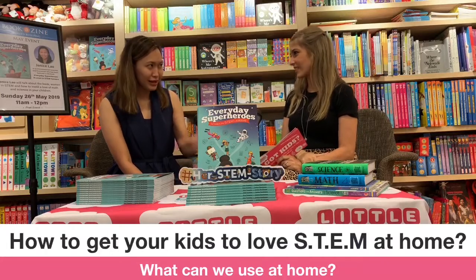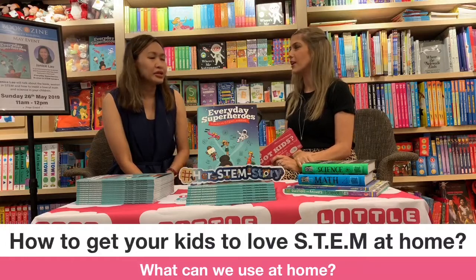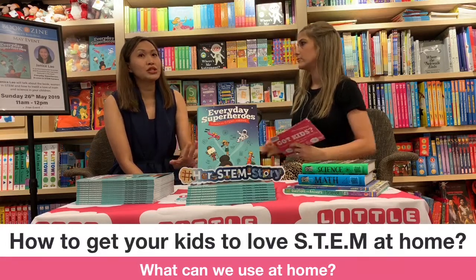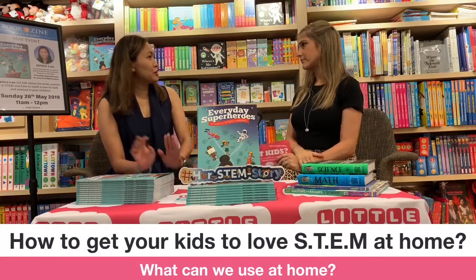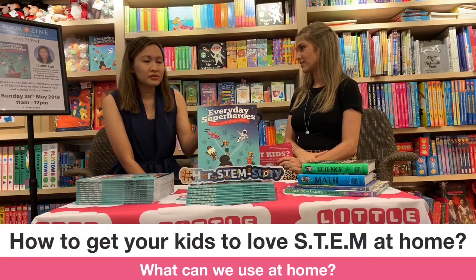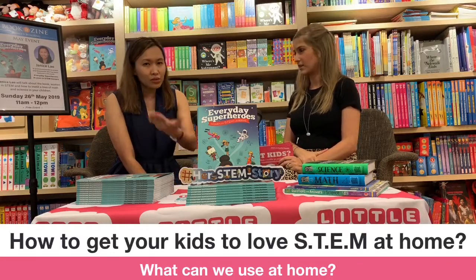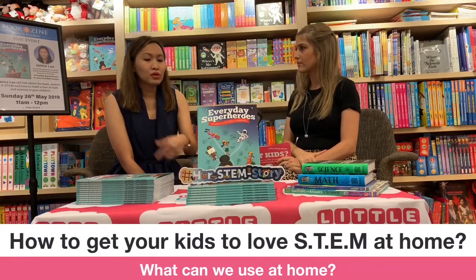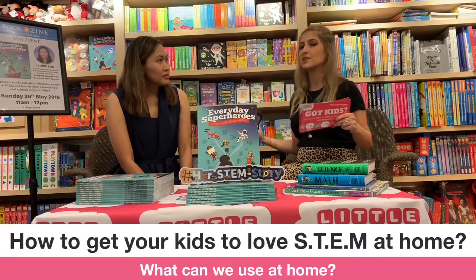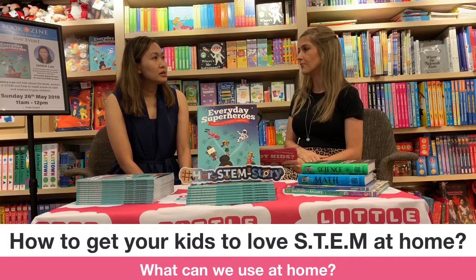We enrolled her in a coding class in Cheung Wan and she loved it — there seem to be a ton of them popping up around Hong Kong right now. She's been doing HTML, which I had no clue about. I paid the fee, saw it was HTML, and realized I wouldn't even be able to test her. There's a level of sibling rivalry — her seven-year-old brother Isaac now wants to do the same thing, so we went through the same motions again.